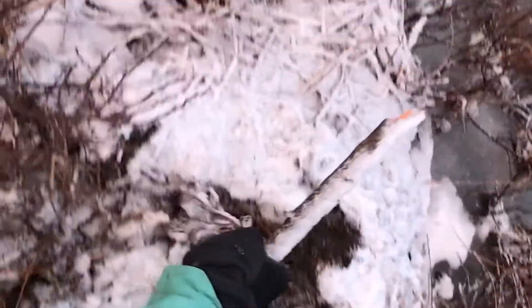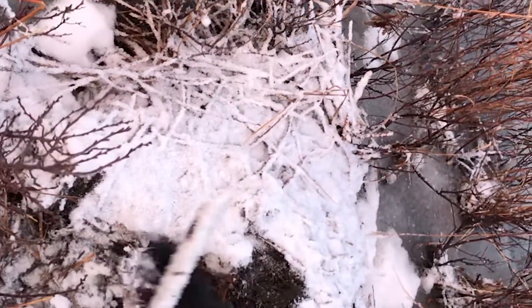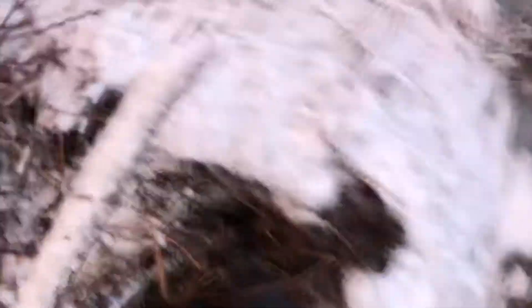Right now we just made it to the fifth hole, and it looks like some animals dug this up, but there's a muskrat in there. Pulling him out now.